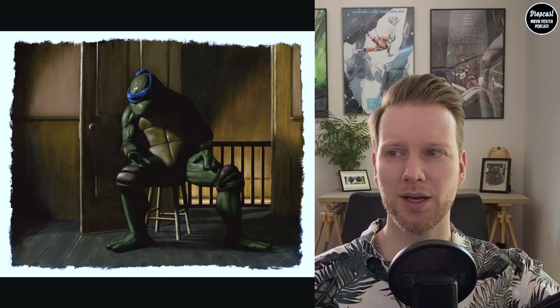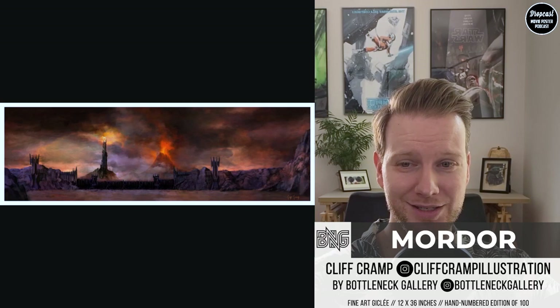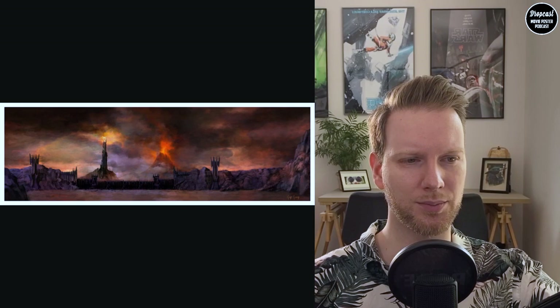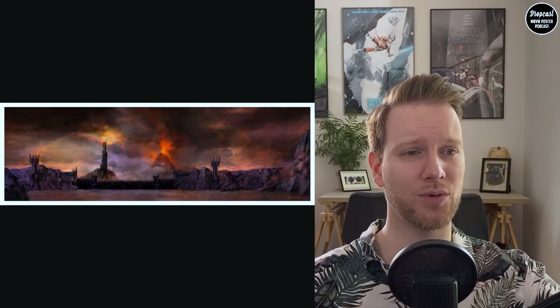The next one is a very cool piece by Cliff Cramp. He does a lot of cool illustrations, and this one — as most of you would have already seen — is Mordor. He did some more artwork for this Lord of the Rings series, two or three more, and I think a month or so back he did the Balrog as well. I really like this landscape view of Middle Earth.